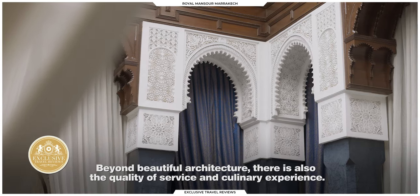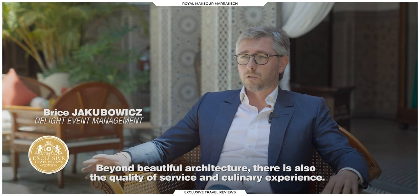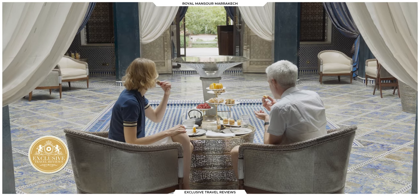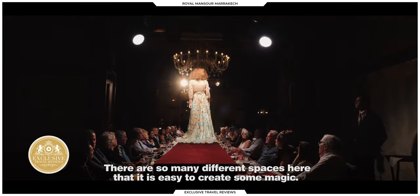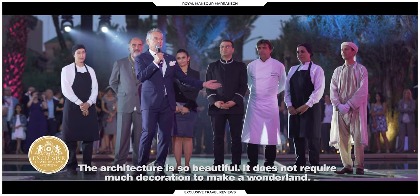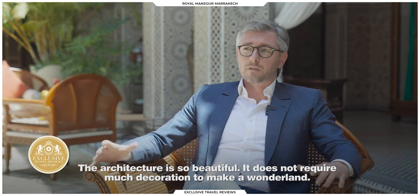Beyond the architecture, it's also the quality of the service and the culinary quality of this establishment. When we organize events here, it's a little like telling a story. The little sweets are so delicious, and the cream puffs are excellent. It's truly an establishment overflowing with places where you don't need much to create magic, because the architecture is so magical that you don't need a lot of embellishment to create that enchantment.